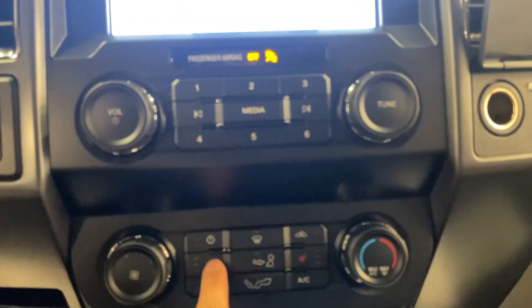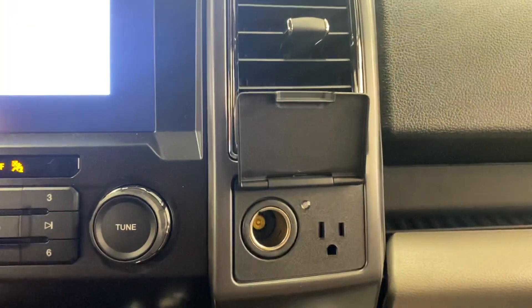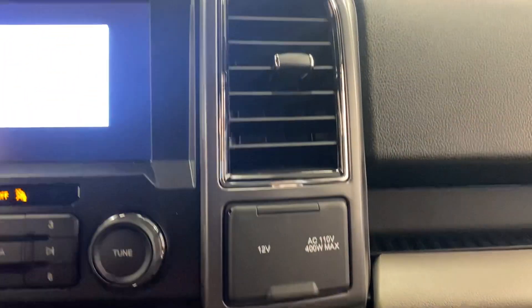Of course you also get heated seats on both sides — a really cool feature to have here in New England during the winter time. You've got your 4x4 shifter, and there's also a full outlet here on the right if you want to stay productive on the road.